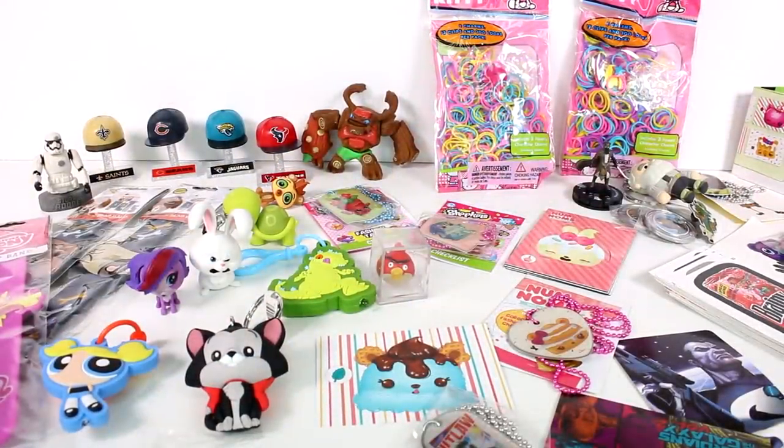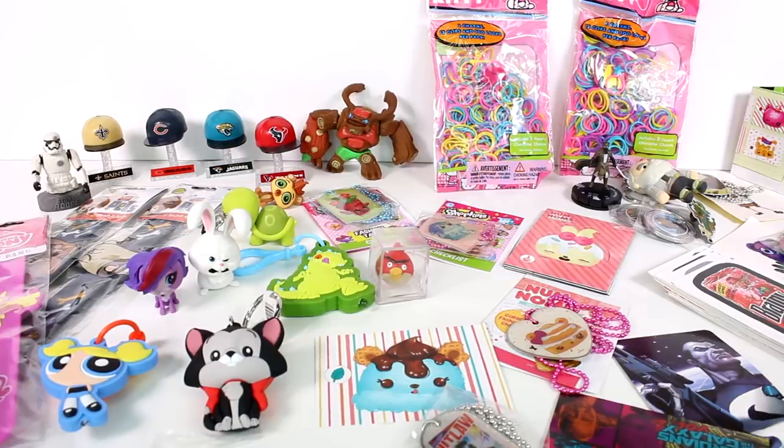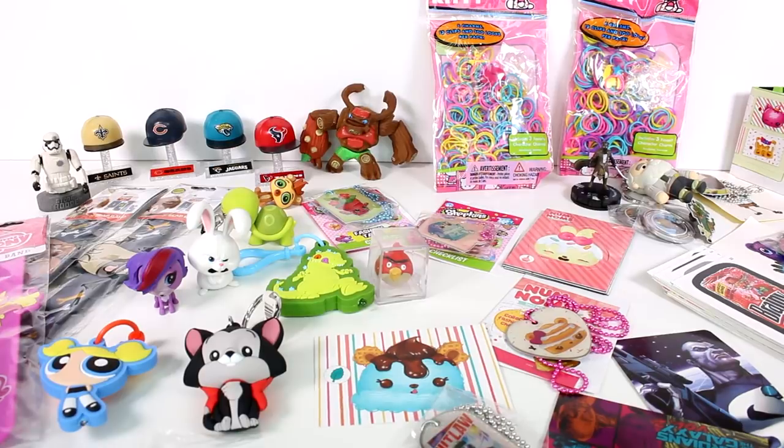We found so, so many awesome items in these mystery boxes and they were well worth it. What do you guys think? Were they well worth it? Leave me a comment down below. Click the card on the screen to watch more videos like this one. Be sure to subscribe and I will see you next time.